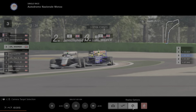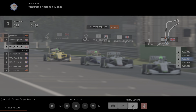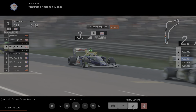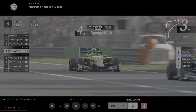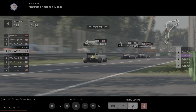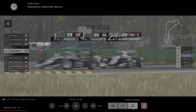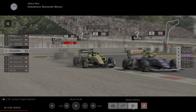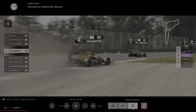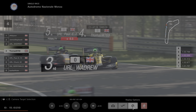Thomas has got himself up to 4th as well — the Thomas-Wadrew rivalry continues and they're up there in the top four. Small gap back to Paul in 5th. Thomas has a look up the inside of Wadrew — gets there sort of, halfway, but Wadrew's got the inside line. Thomas gets a bit squiggly and loses some time, which allows Paul to get onto the back of Thomas.